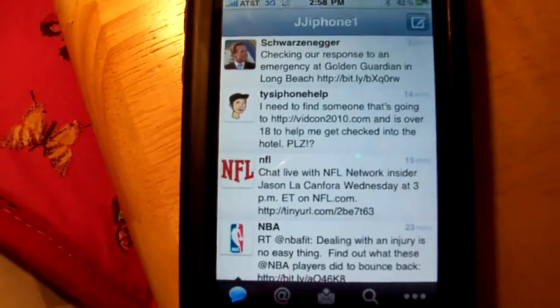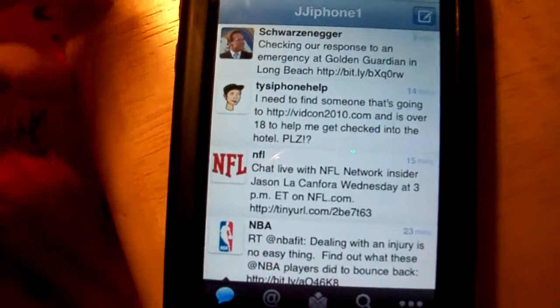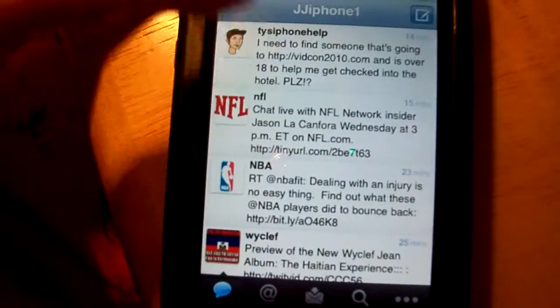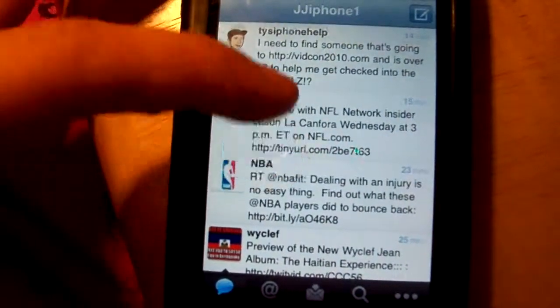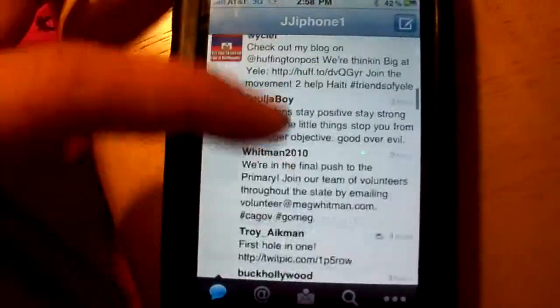Let's open it. Right on the front page you have who you are following right now — so there's Arnold Schwarzenegger, Thai iPhone Help (if you guys don't know who that is, check him out on YouTube), and some other people I'm currently following.